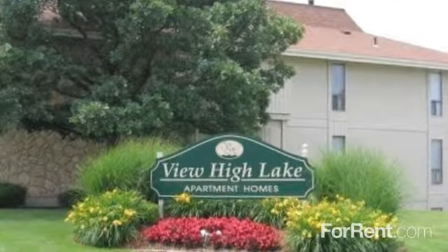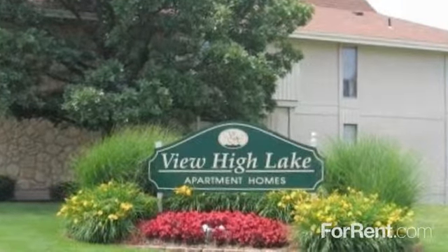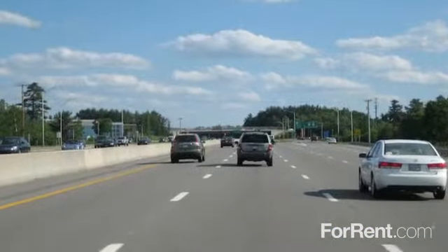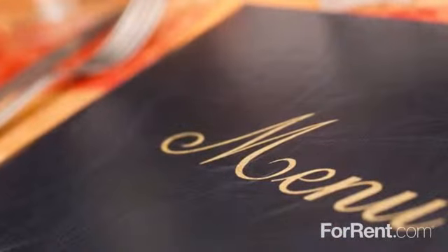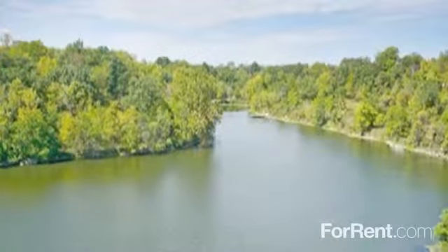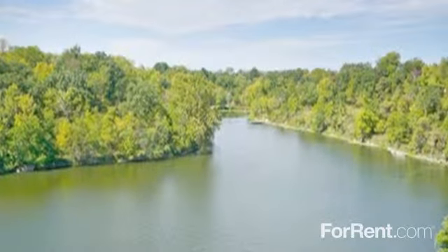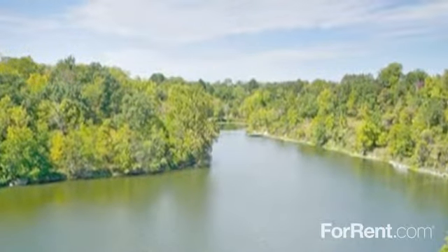Welcome to quality living at an affordable price at View High Lake Apartments. With breathtaking views, convenient highway access, and all your favorite shops and restaurants just minutes away, you truly can have it all at View High Lake. This gated community located in South Kansas City is also close to the community college, perfect for college students as well as commuters.